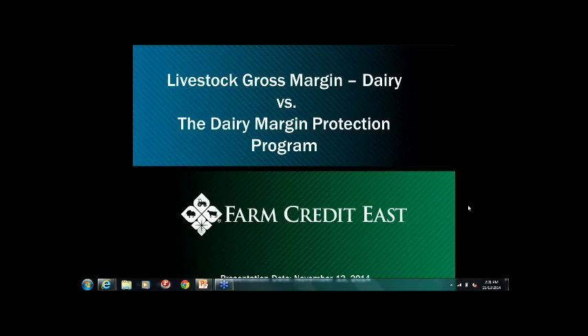Good afternoon and thank you for joining Farm Credit East and Crop Growers for the Livestock Growers Margin Dairy versus the Margin Protection Program webinar. Today we'll compare and contrast the two programs and talk about some strategies.